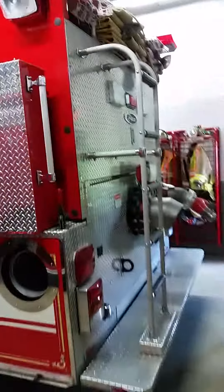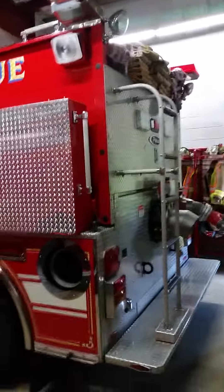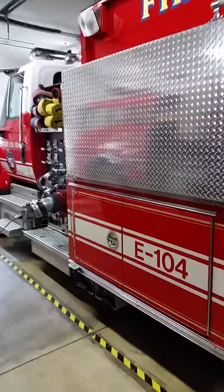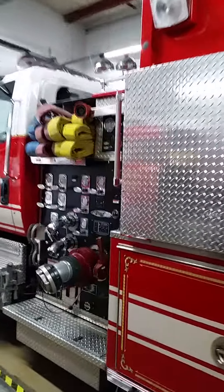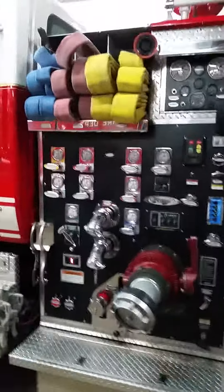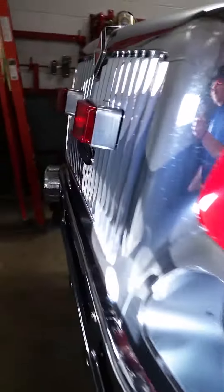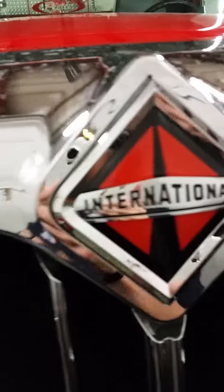This is Engine 104. It's also used as a tender. The engine tender holds only two people. This one doesn't leave the city unless it's requested.